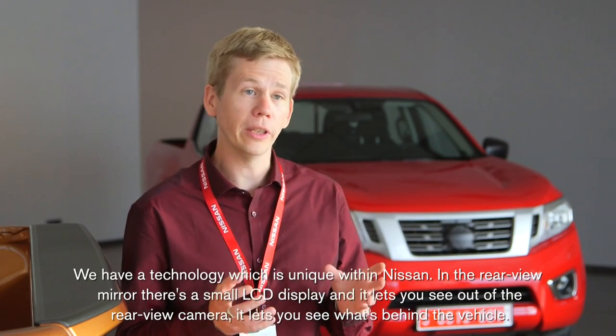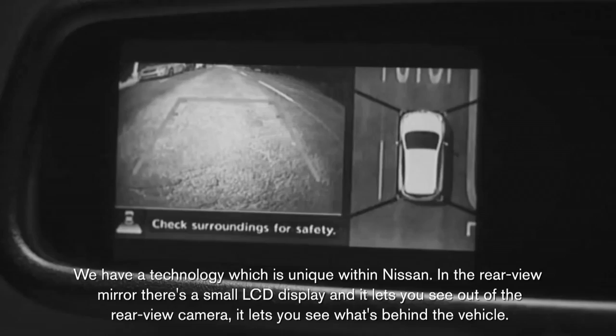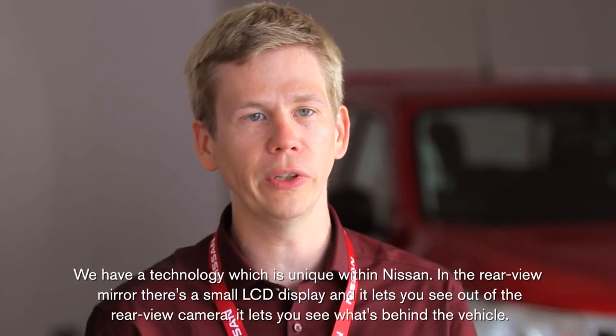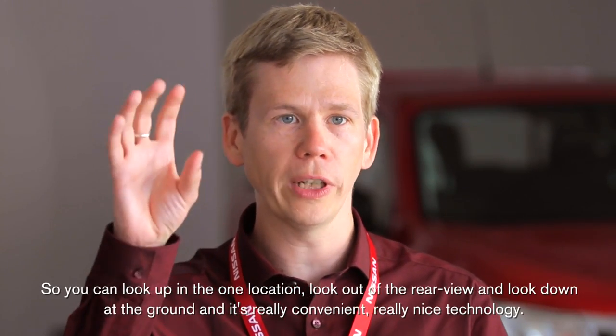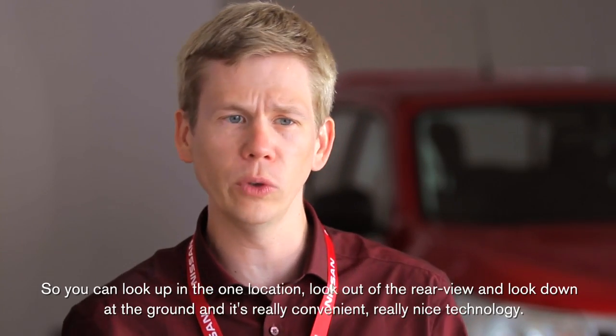We have a technology which is unique within Nissan in the rearview mirror. There's a small LCD display that lets you see out of the rearview camera — it lets you see what's behind the vehicle. So you can look up in one location, look out of the rearview, and look down at the ground. It's really convenient, really nice technology.